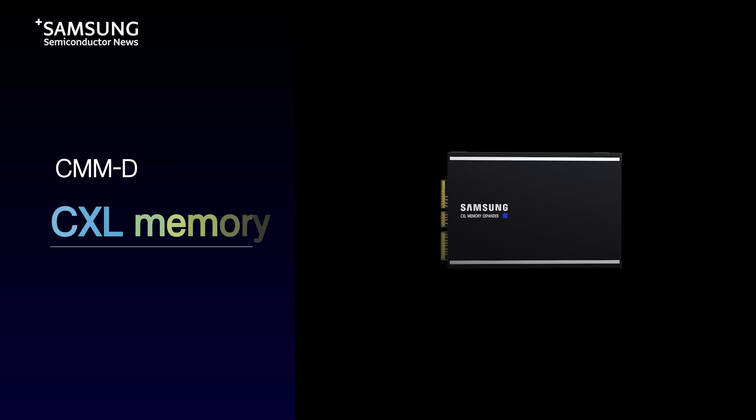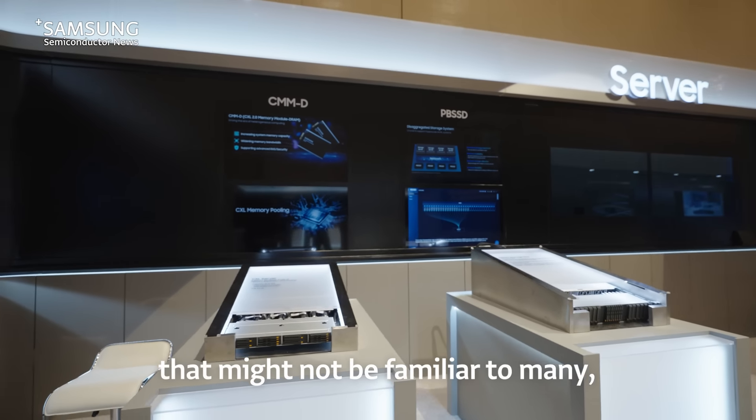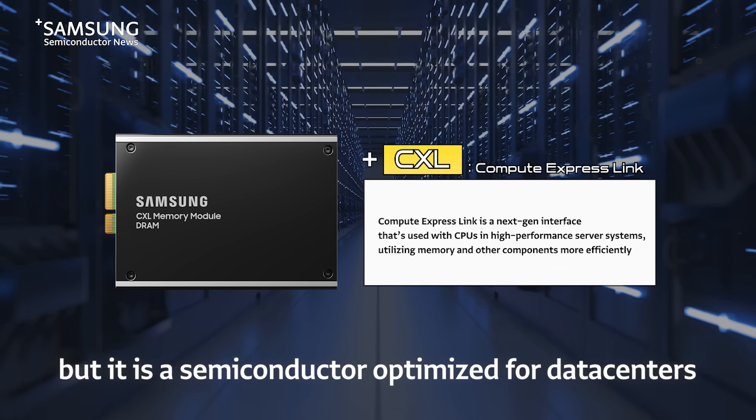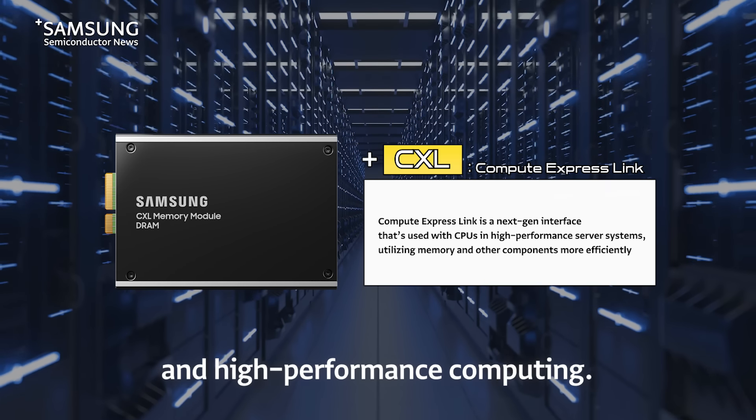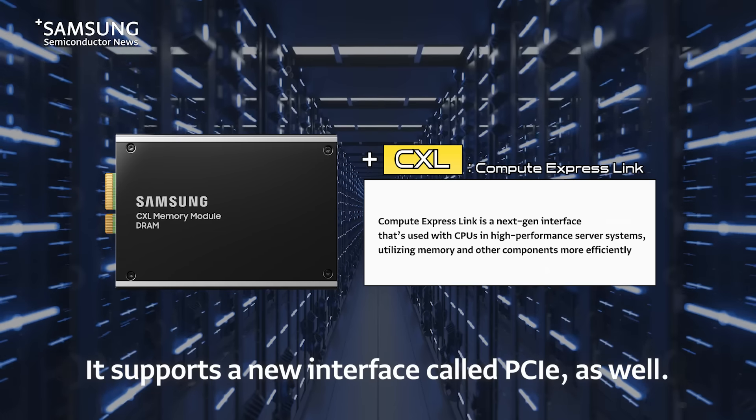This is CMMD, also known as CXL Memory. It's a memory solution that might not be familiar to many, but it is a semiconductor optimized for data centers and high-performance computing. It supports a new interface called PCIe, as well.